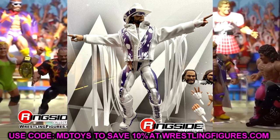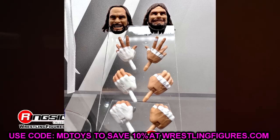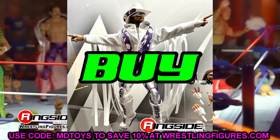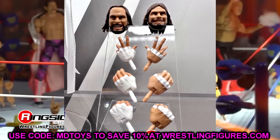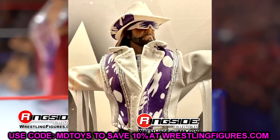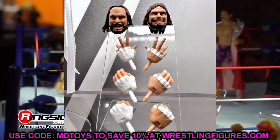Next up is the Ultimate Edition Macho Man. If you have the first version, I'd sell off the Elite DM Macho — this one looks better. I'd say cop the Ultimate. They've knocked these out of the park so far. The white, purple, and silver looks so clean and has added details compared to the Defining Moments. This is going to be one of the better Ultimate Editions of the year. It's just a beautiful piece — this one is a cop.